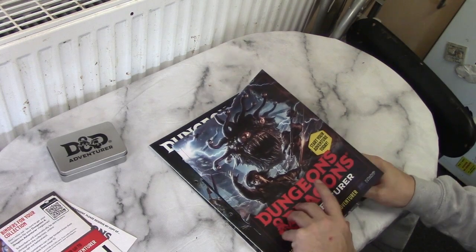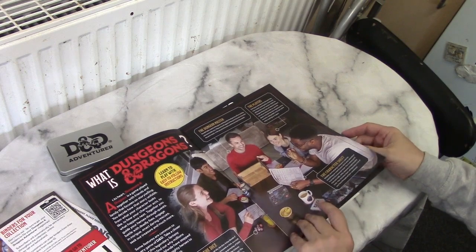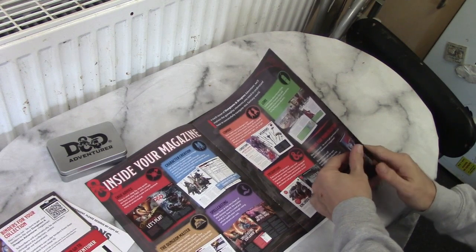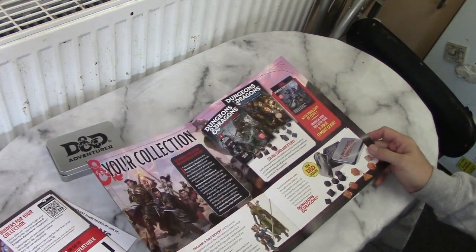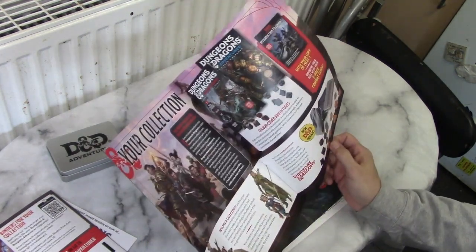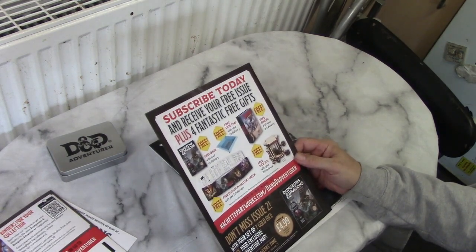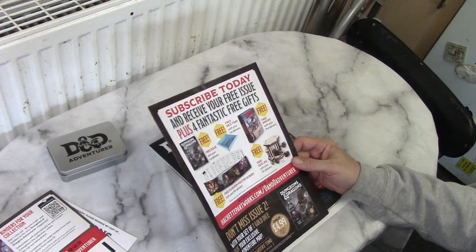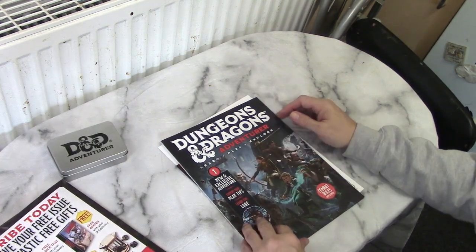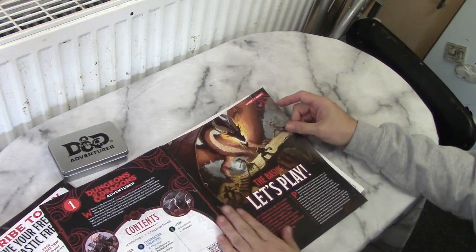We've got details of the collection. It talks about what is Dungeons & Dragons, what the different sections are. It talks through what you're going to get. Issue 2 is available a fortnight today. So we've now got the actual magazine — I think this is actually quite interesting.